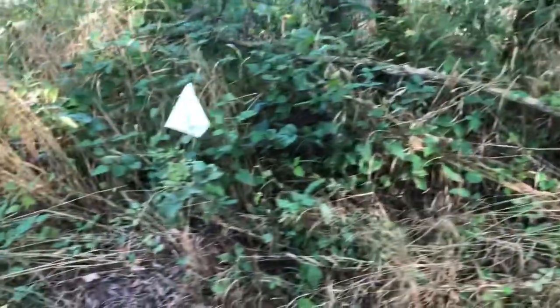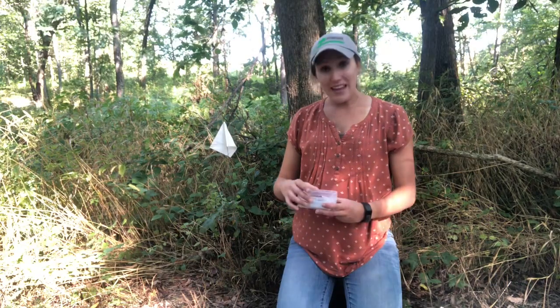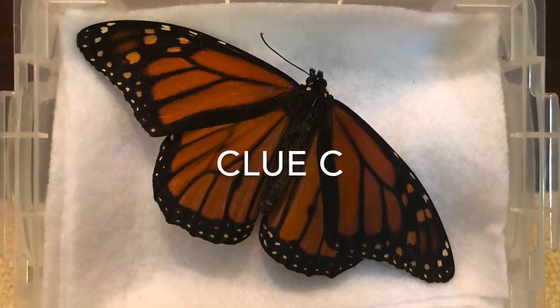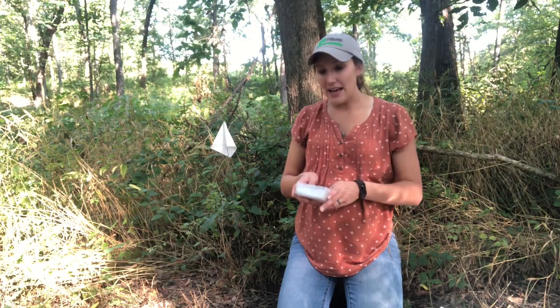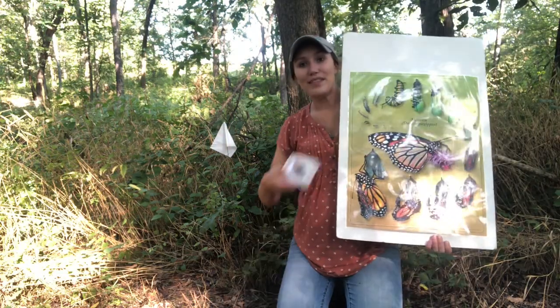Let's see if you can find that white flag. Okay, this is station C. We have the flag here. This one is pretty obvious — it matches the picture really well. Right below our flag is our clue. Look at your worksheet and see if you can match this to one of the pictures. You can mark letter C beside that. So here is the life cycle of the monarch butterfly.